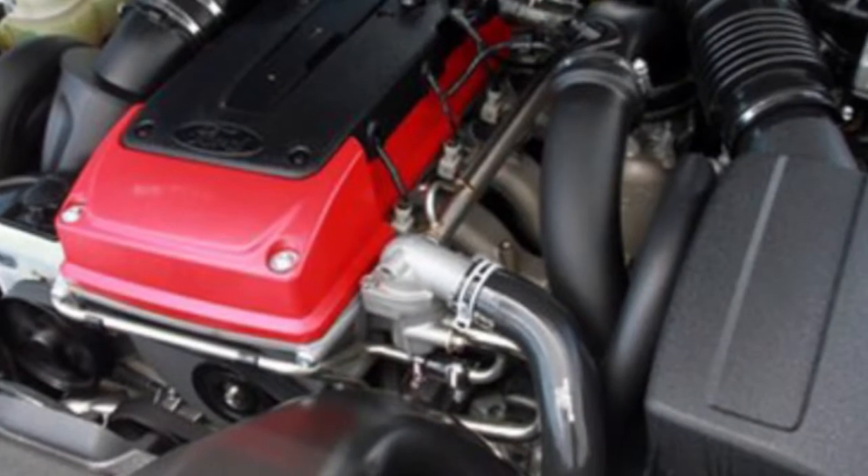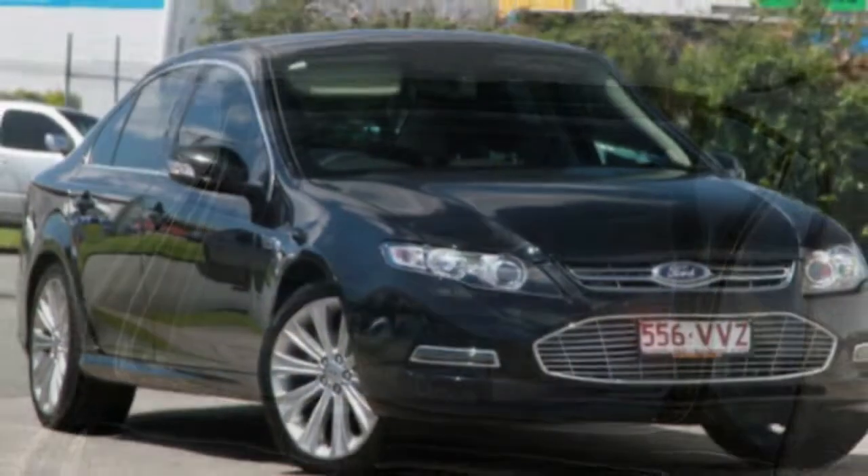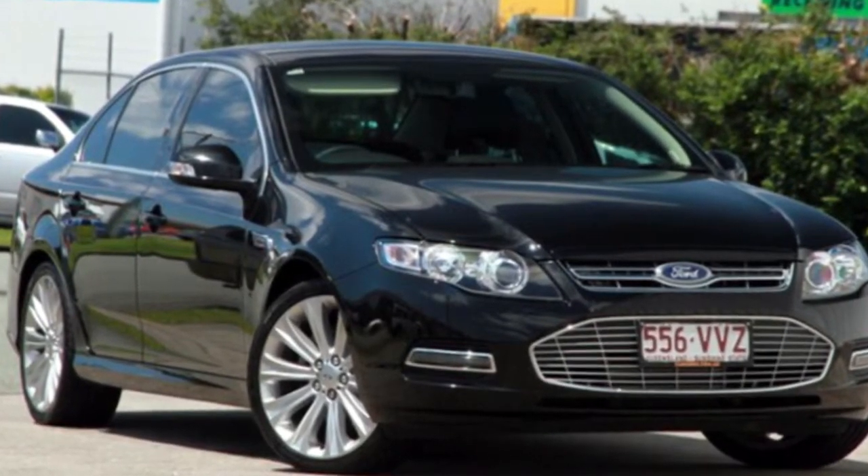If you're looking for a first rate vehicle, this could be yours today. Our website offers more information on all of our vehicles. Contact us today.